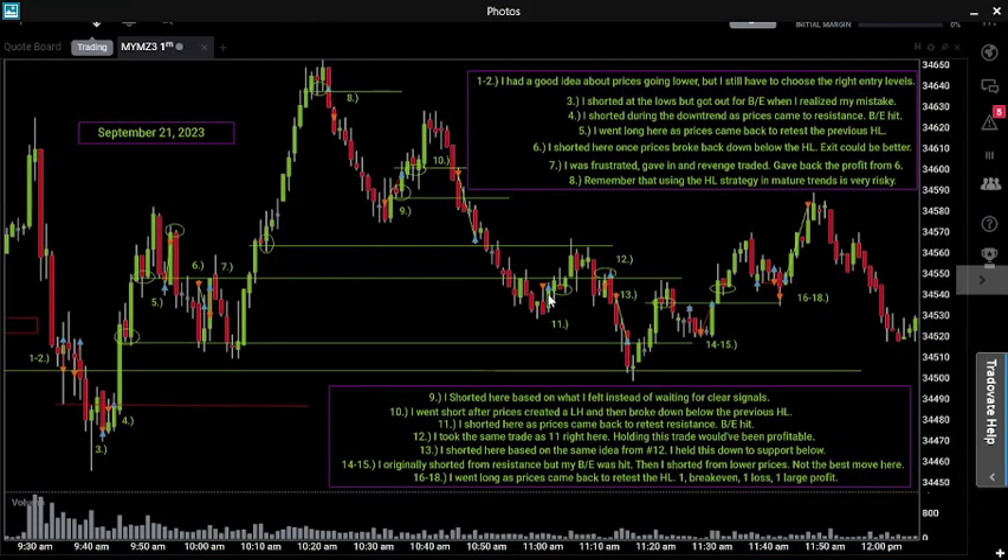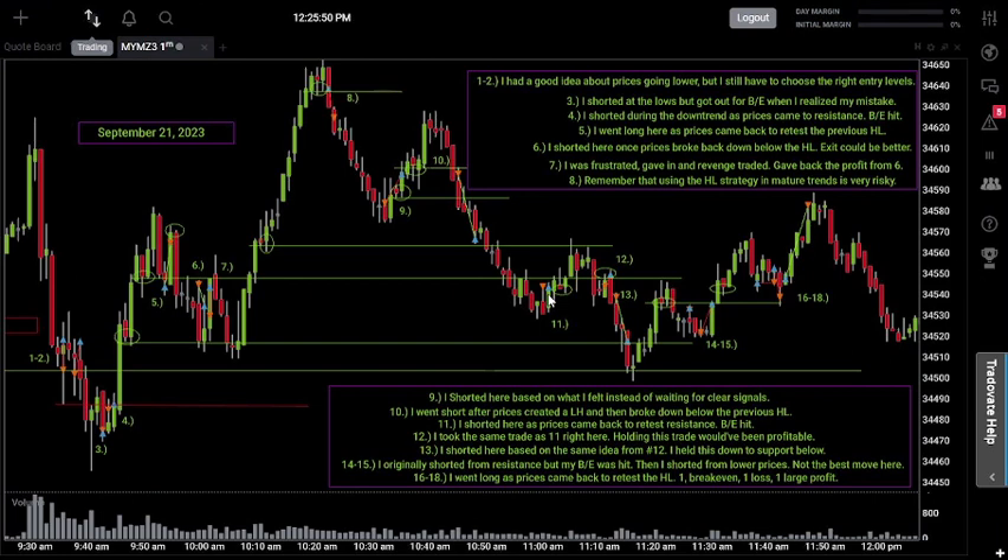Welcome back to another episode of trading my live account. Today is day number 72, September 21st, 2023. We made some trades today so let's get into it. First and foremost, we talk about yesterday's closing price, which today was around 34,730, but we pretty much haven't seen that level from the time the market opened — really going all the way back to the pre-market we passed that level and never looked back.